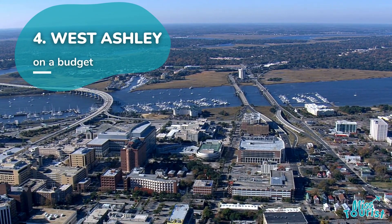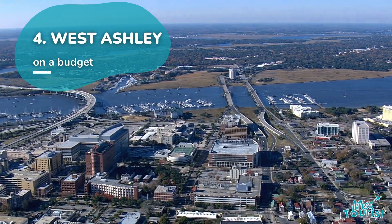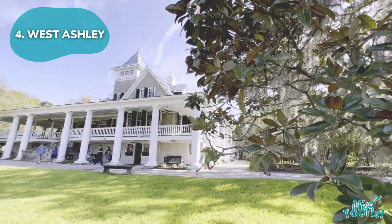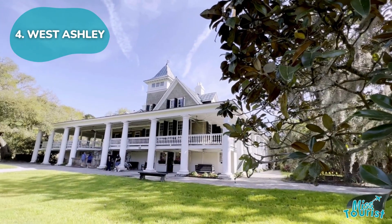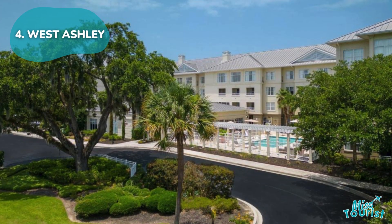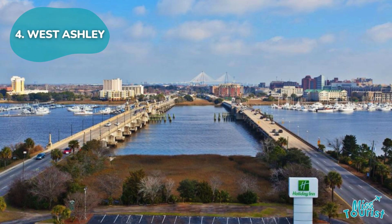4. West Ashley. Charleston's modern district along the Ashley River is known for its affordability and proximity to nature attractions like Magnolia Plantation and Gardens. Ideal for budget travelers seeking a mix of city amenities and outdoor adventures.